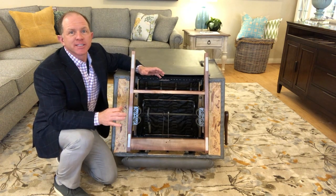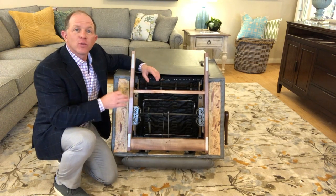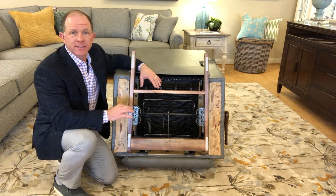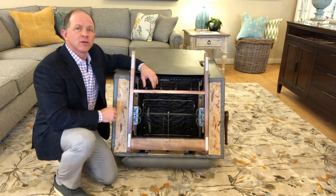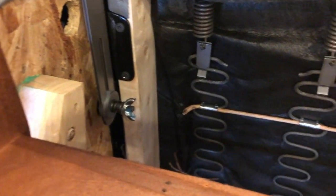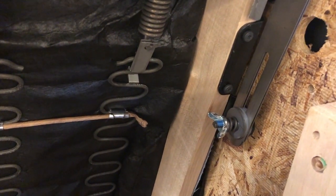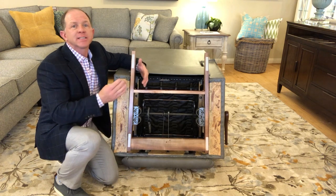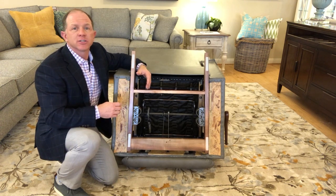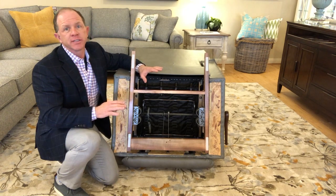Lazy Boy is one of the only recliners in the industry where we actually want you to tip the chair over and show what's underneath. One of the first things I like to point out underneath the chair is the wingnut tension control. These two wingnuts control how much tension is on the back. If you have a client with more upper body weight who needs more tension, you can turn those wingnuts to the right. If someone has less upper body weight, you can turn them to the left, making the chair easier to operate. So you can have two Lazy Boys that look identical but operate a little bit differently — that is a unique feature to Lazy Boy.